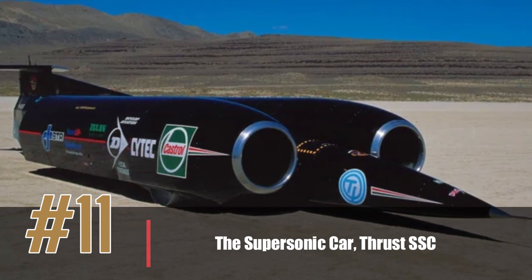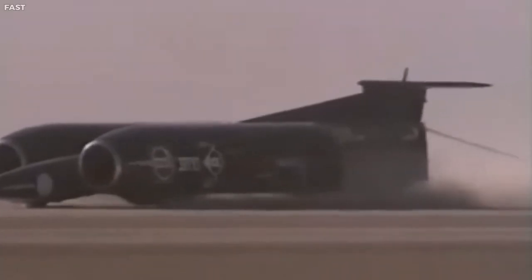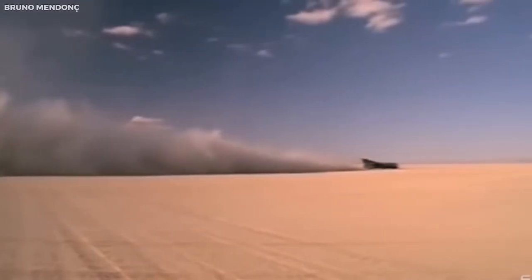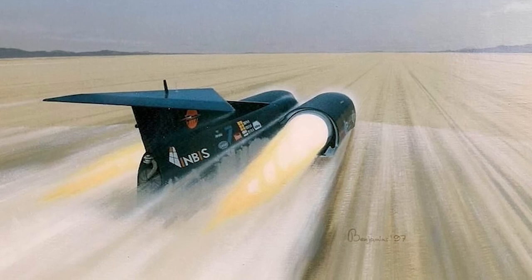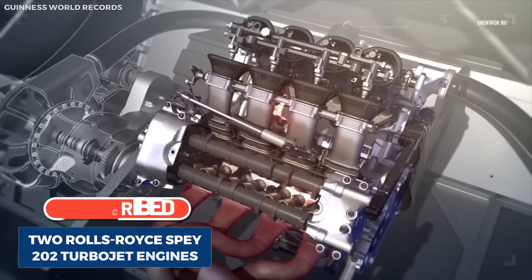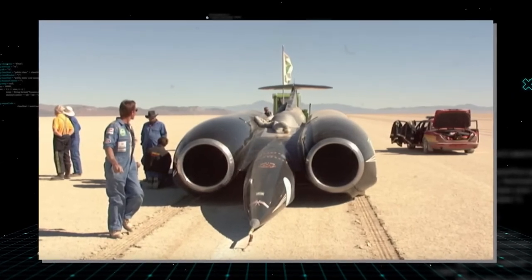Number 11: the Supersonic Car, Thrust SSC. The Thrust SSC is a jet-powered car designed to break the sound barrier and set a new land speed record. It is powered by two Rolls-Royce Spey turbofan engines producing a total of 110,000 horsepower, making it one of the most powerful vehicles in the world. The car is 16.5 meters long and weighs 10.5 tons. In 1997, the Thrust SSC broke the sound barrier, reaching a top speed of 763 miles per hour — faster than the speed of sound — with driver Andy Green becoming the first person to break the sound barrier on land. It is now on display at the Coventry Transport Museum in the UK.